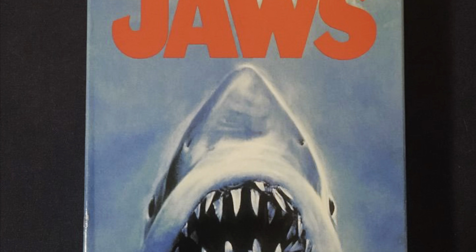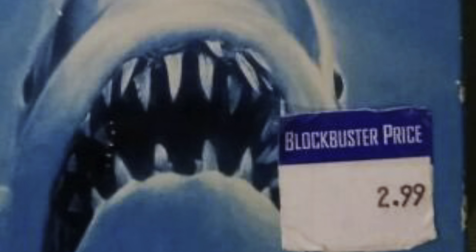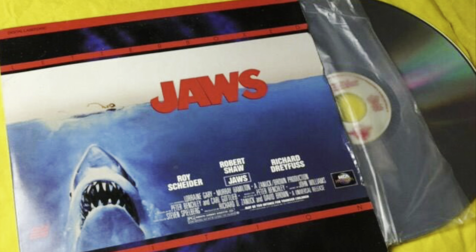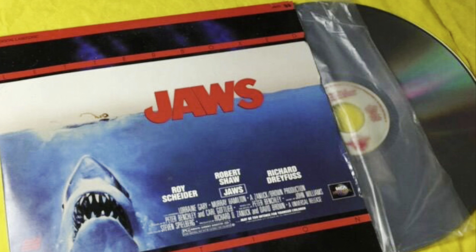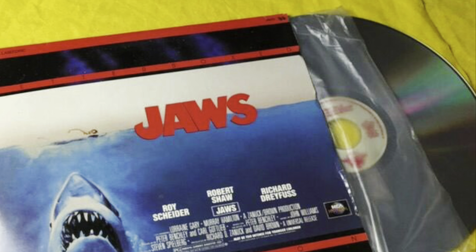Jaws had another VHS release in 1991, which was the first time Universal Home Video got involved. Previously this had all been MCA Home Entertainment and MCA DiscoVision, but MCA merged with Universal Home Video — so the 1991 release was an MCA/Universal Home Video release. There was also a LaserDisc released in 1992, but again nothing really important there; it was just another re-release with slightly different artwork, and not much changed until 1995.